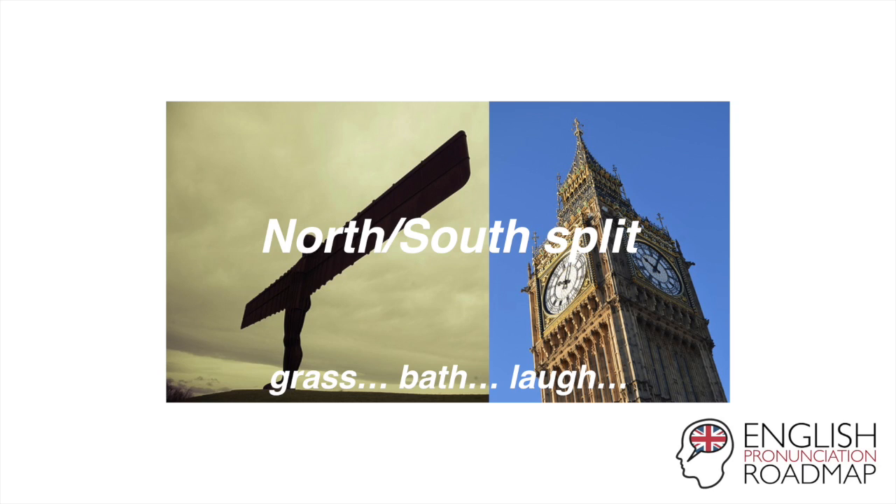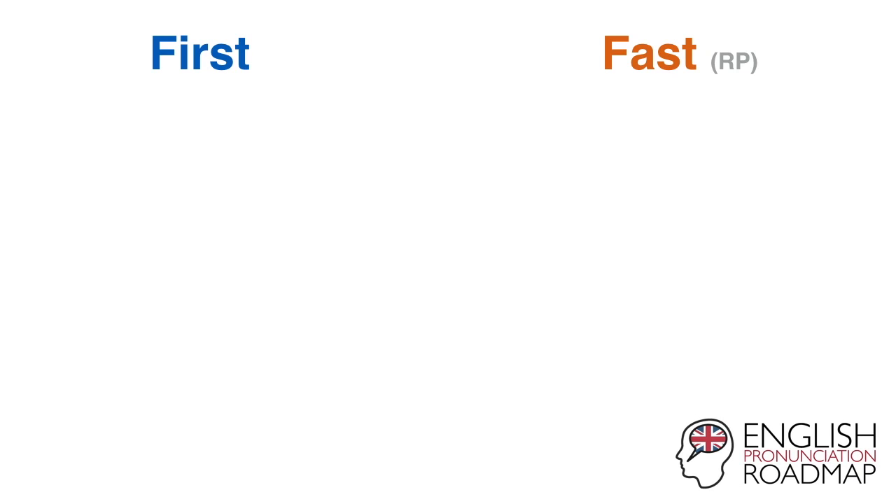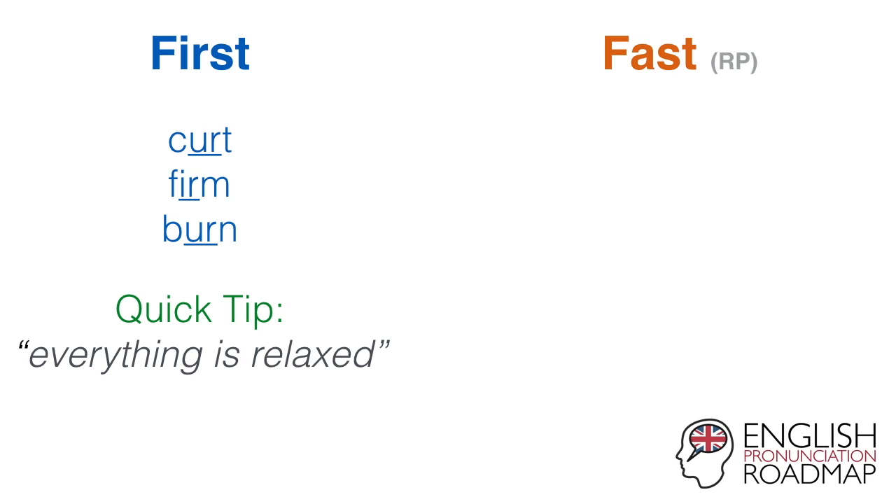So just to keep it really simple, this video is going to focus on what's called standard Southern British English, and that way we can just compare two vowels — first and fast — rather than three vowels. So bearing that in mind, here we go. The first vowel includes words such as curt, firm, burn. And the quick tip for that is that everything's relaxed — the lips are relaxed, they're not rounded, they're not spread, just relaxed. The tongue is resting in the middle of the mouth. Ur — curt, firm, burn, first.